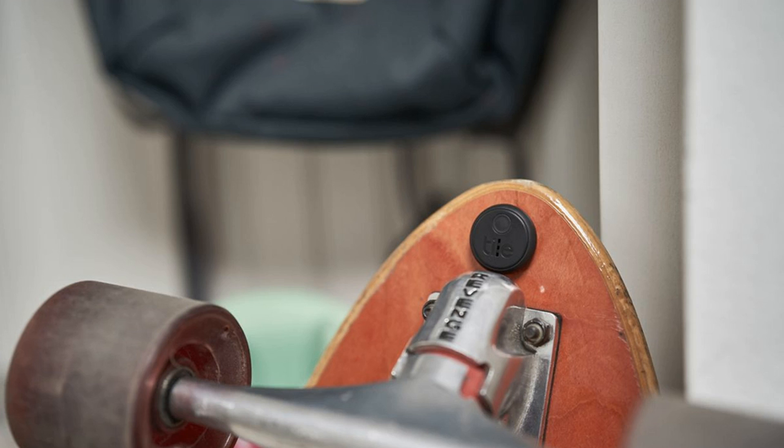Tile's latest Bluetooth trackers, including the new sticker and the improved Mate and Slim, are part of a great pre-Black Friday deal available now through the Tile site or Best Buy. At Tile, you can get an 8-pack of stickers along with a free Google Nest Mini for $99.99, a savings of about $60 over the usual price. Each sticker tracker has an IPX7 water resistance rating and 3-year battery life, making them easy to set and forget.